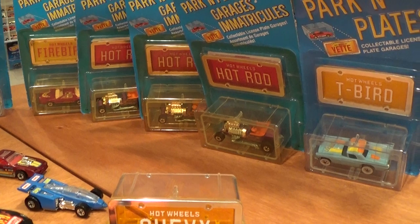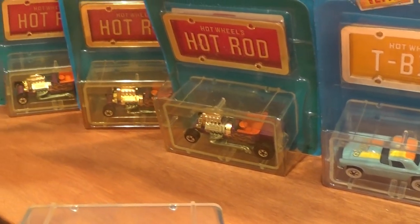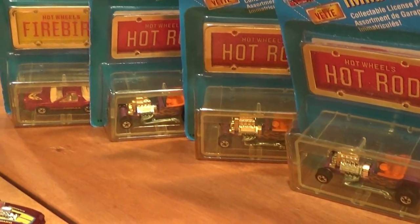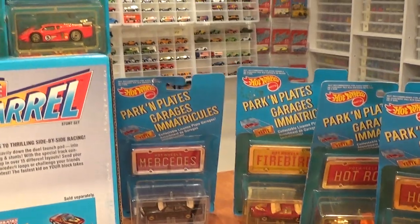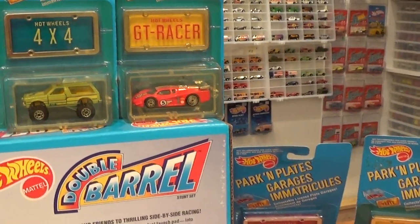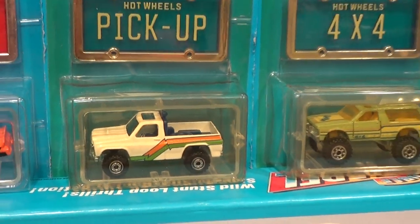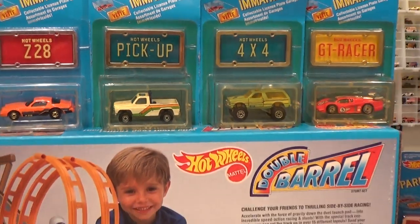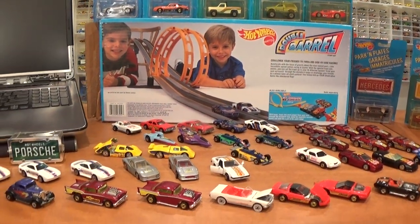Some background: more cars from the parking plate collection — these ones are some extremely rare cars. You may find them on eBay here and there, but the asking price is quite often well into the hundreds of dollars per car. In some cases these cars cost me hundreds of dollars, so it's a very hard collection to complete as far as the parking plates go.